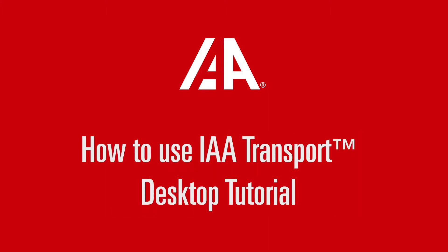IAA Transport is the simplest and fastest way to have your vehicles delivered to you. This tutorial will guide you through the entire process, from how to get an estimate all the way to payment options. Let's get started.